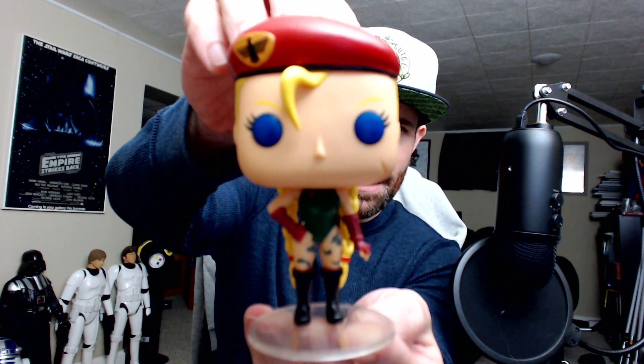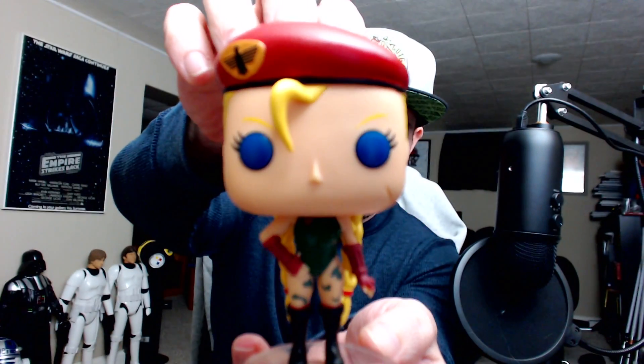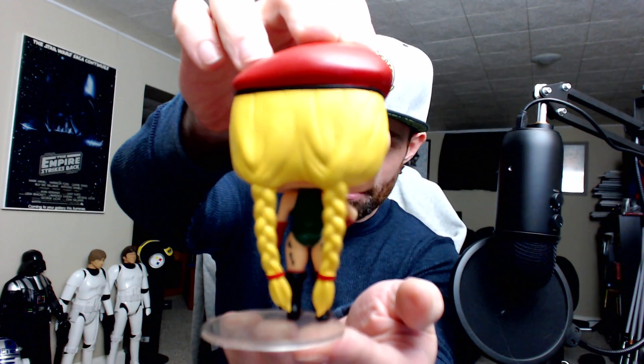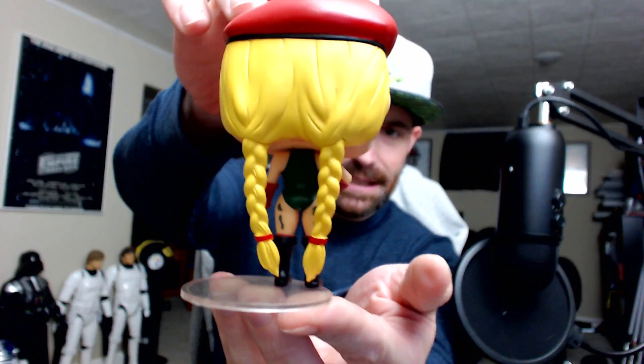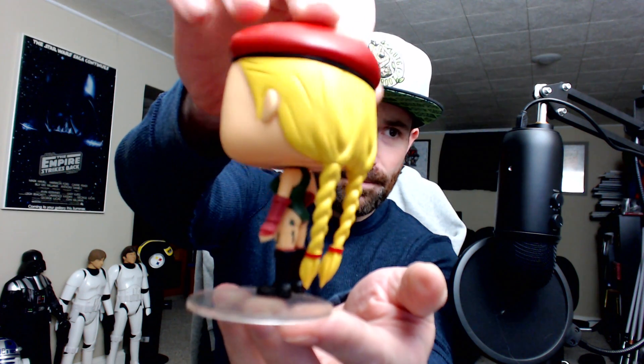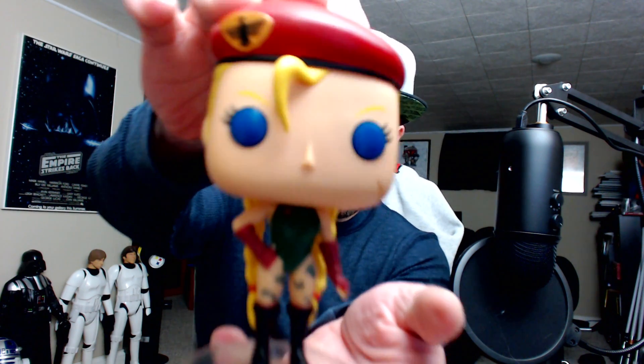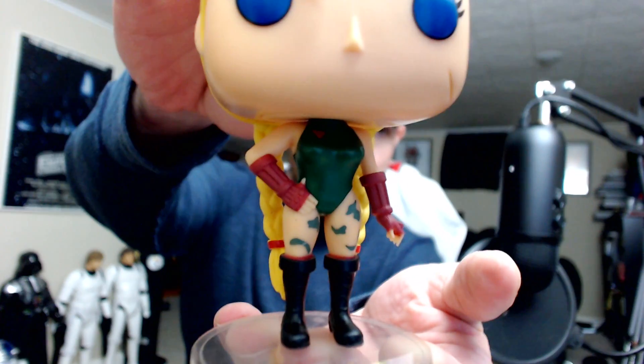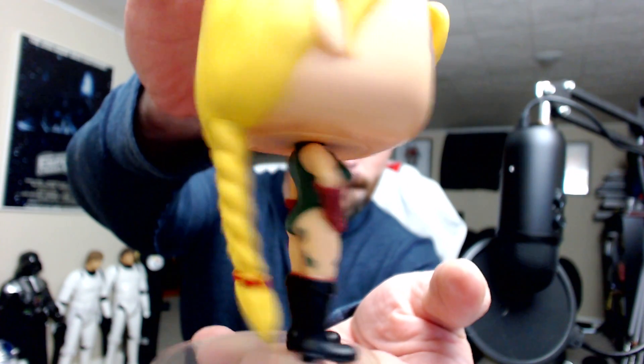Then we've got Cami. Not a bad-looking pop. I like how these Street Fighter pops have different color eyes — you don't really get that in a lot of pop brands; they're usually just black. She looks great. Really all these Street Fighter ones are highly detailed, cool-looking sculpts. Definitely dig it.